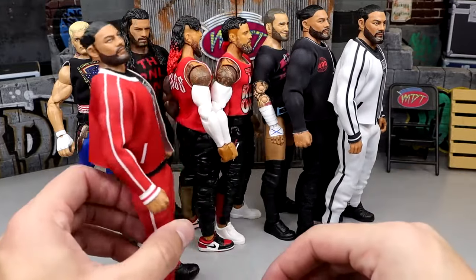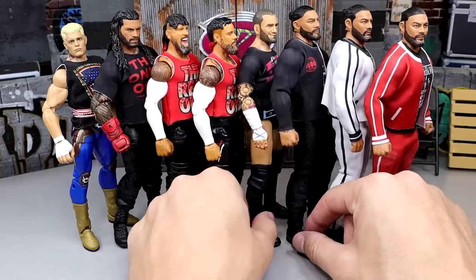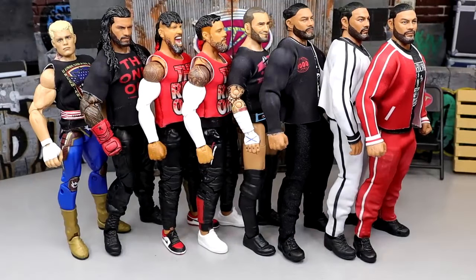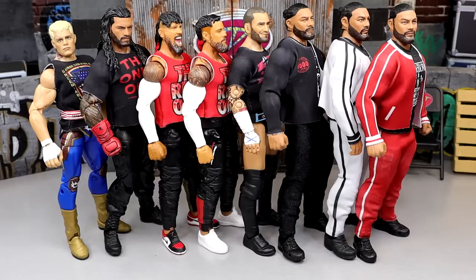That pretty much wraps up this action figure closet episode. I'd love to know in the comments what you guys think. Huge shout out to Giovanni and PWR Lucha for the cloth goods — if you make cloth goods, hit me up on Instagram. I'm always looking to make Cena shirts and fix-ups; cloth goods are one of the most underrated parts of this hobby. Huge shout out to our Patreon members and the MDT YouTube channel. Thank you for watching — subscribe, follow me on Instagram, Twitter, and TikTok. See you in the next one!